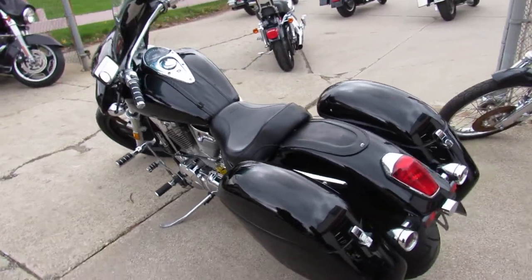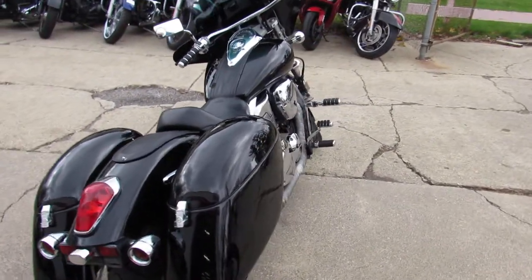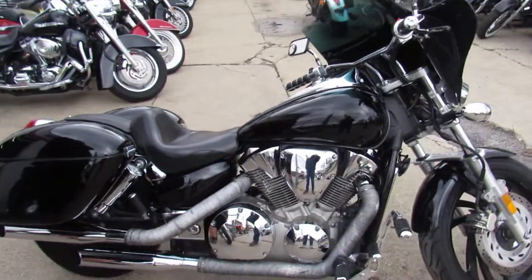A lot of bike here — 2009 VTX 1300, a lot of bike for $44.99. Don't miss out on this one. It's ApprovalPowersports.com — we got guaranteed financing, we got leasing programs, we got layaway programs, so give us a call and we'll get it done.